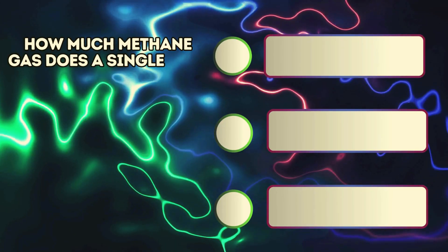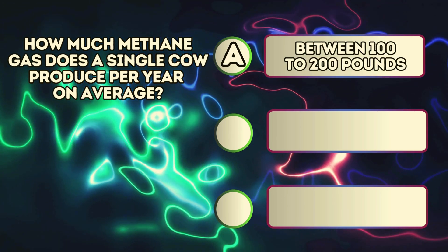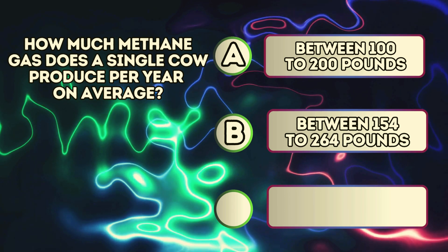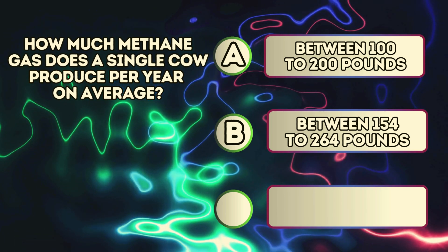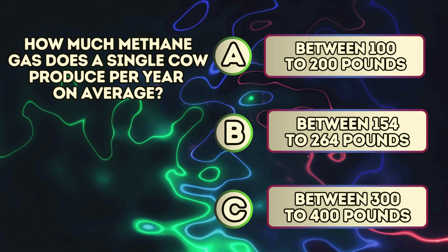How much methane gas does a single cow produce per year on average? A. Between 100 to 200 pounds. B. Between 154 to 264 pounds. C. Between 300 to 400 pounds.